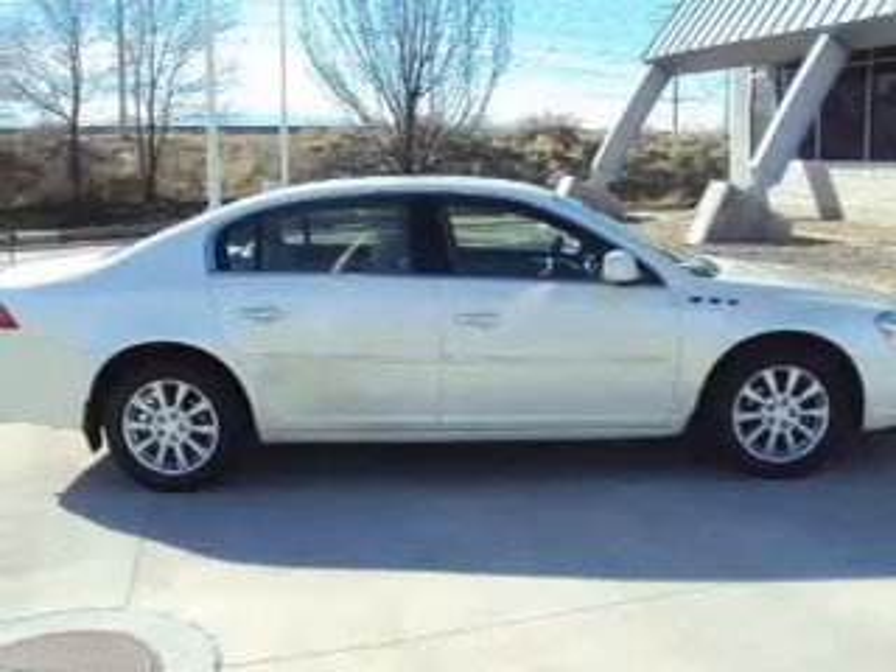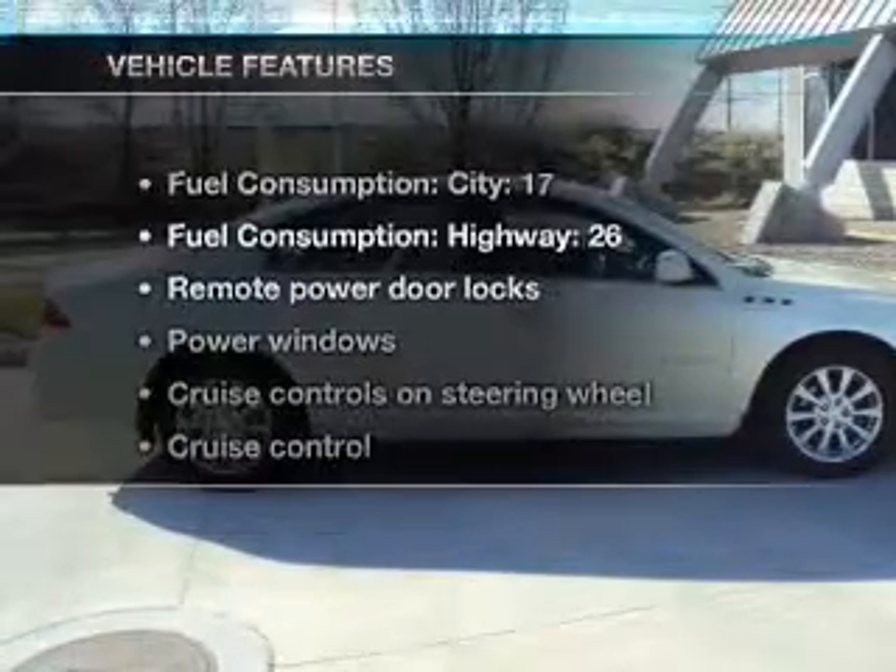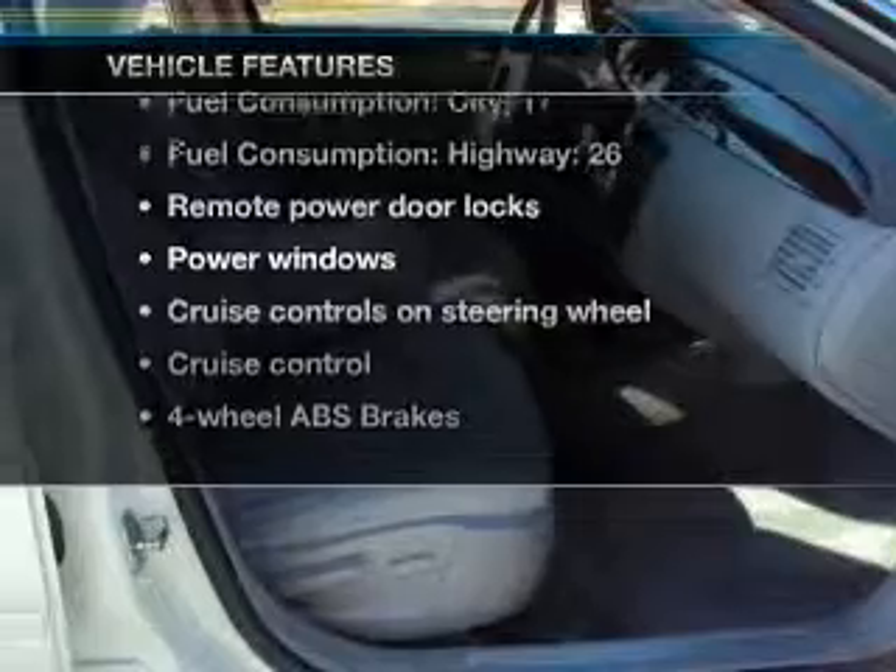You will appreciate the safety feature of anti-lock brakes. Let the outside in with a power convertible roof. Plus, enjoy these notable features that are included in this vehicle.